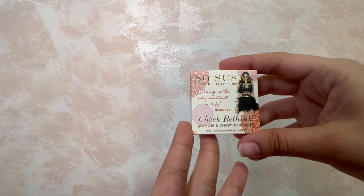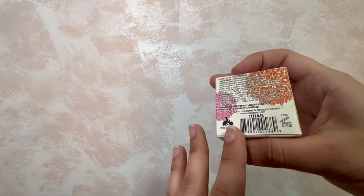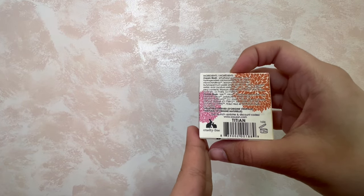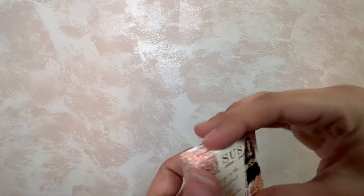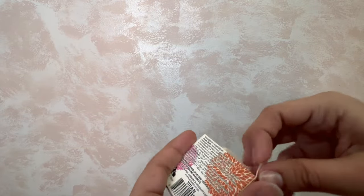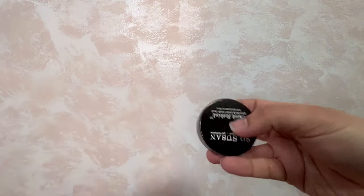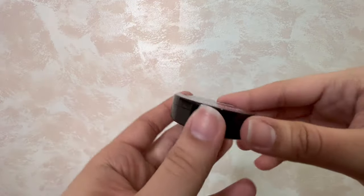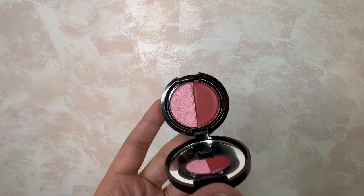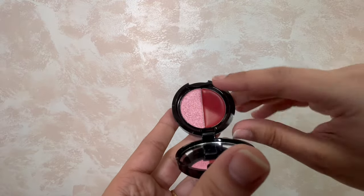This is a blush duo — it's powder and cream blush. That's cool, the packaging is nice. I got the color Titan — Titian? I don't know how to say this, I usually don't know how to say the names anyway. Chic Rethink... you can clearly see which one is the cream and which one is the powder. Oh my gosh, okay.